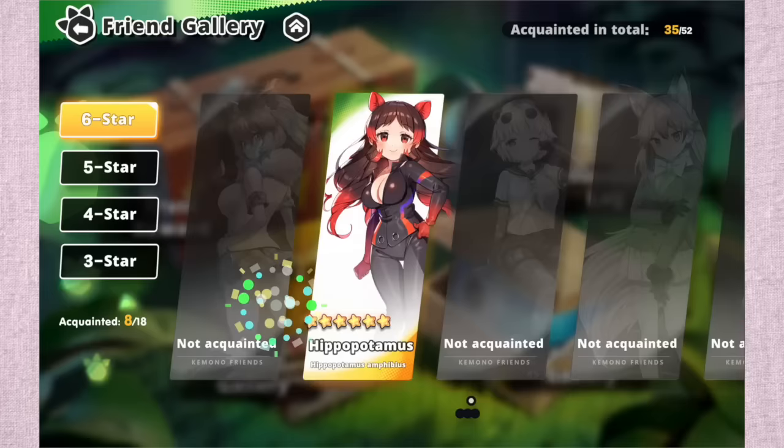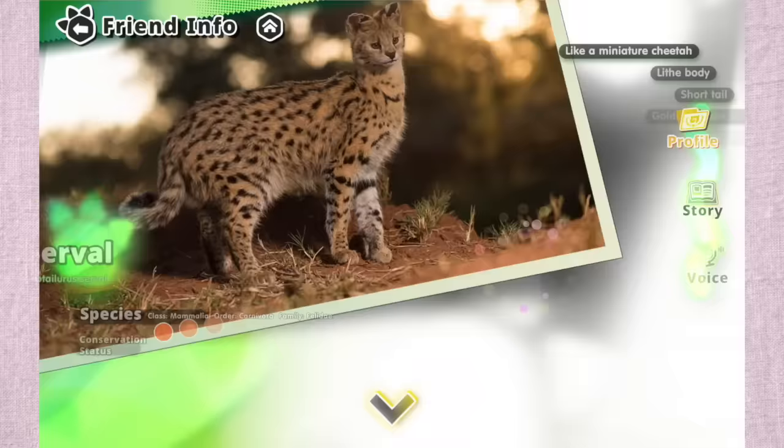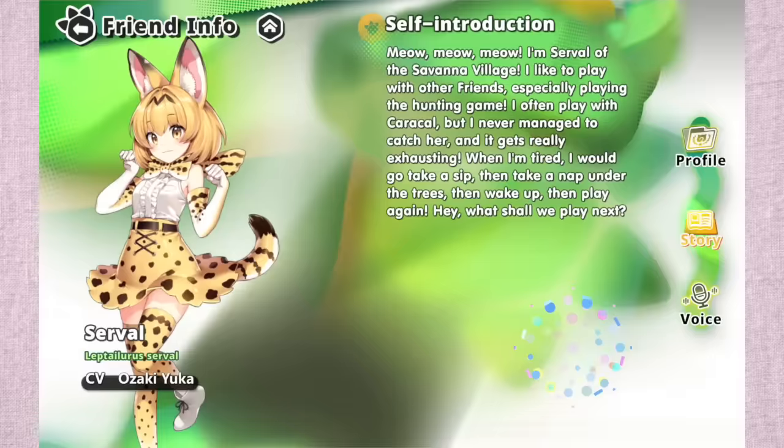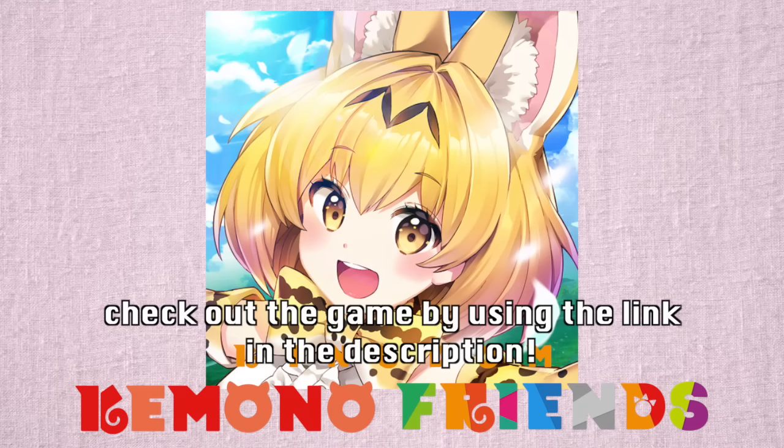Now the game Kemono Friends Kingdom is actually the sponsor for today's video, featuring over 400 animal girls that you can befriend. It's based on season one of the anime, featuring the same plot and world, and the illustrations are really intricate with well-developed backstories inspired by their real world origins. Check out the game using the link in the description.